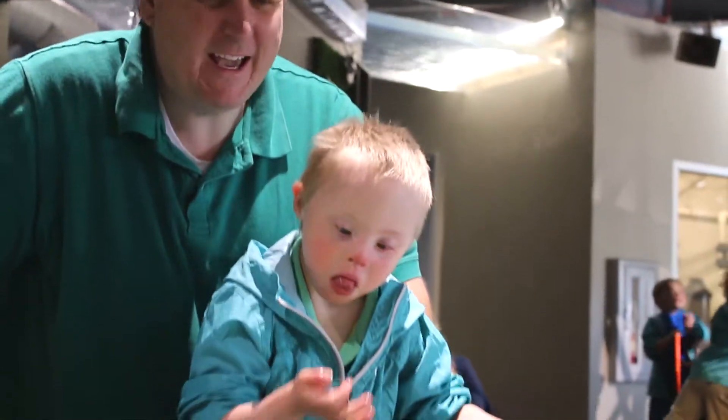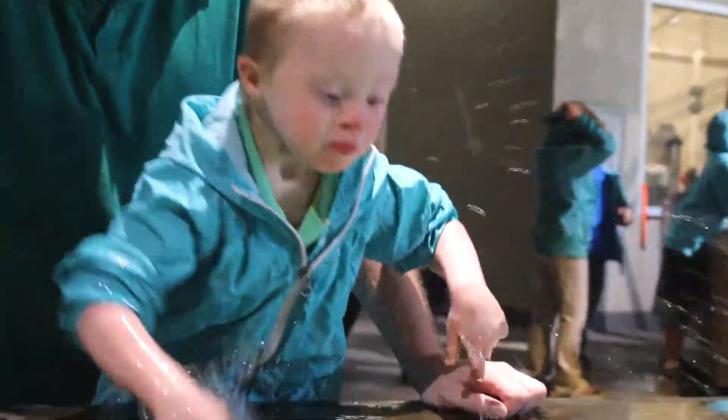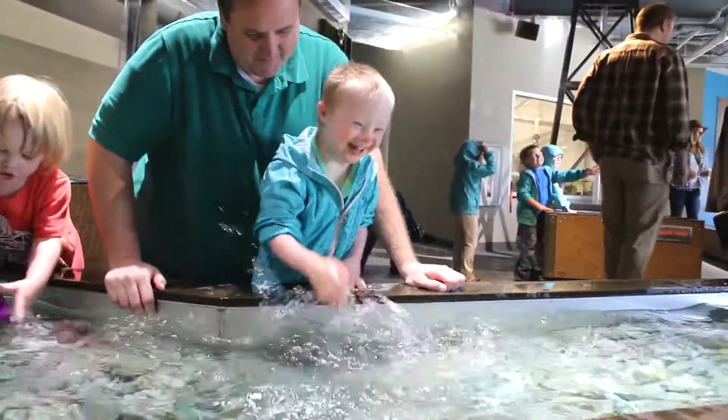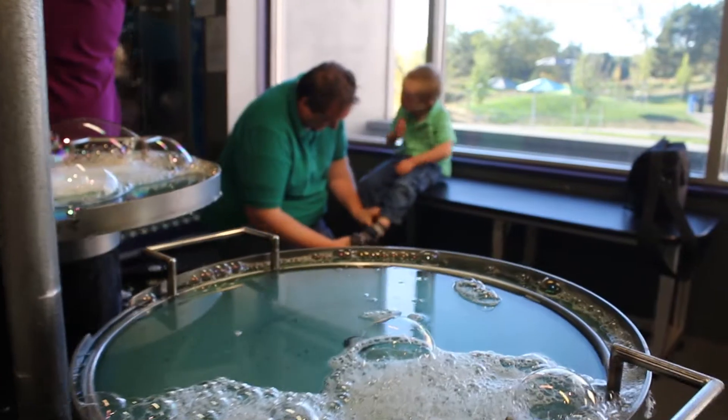With Ezekiel, he likes to do the water stuff. He enjoys splashing in the water, getting himself and everybody else wet. And he also enjoys the bubbles a lot. When we come here, he makes a beeline for the bubbles, and he will go there and probably stay there all day if he could.